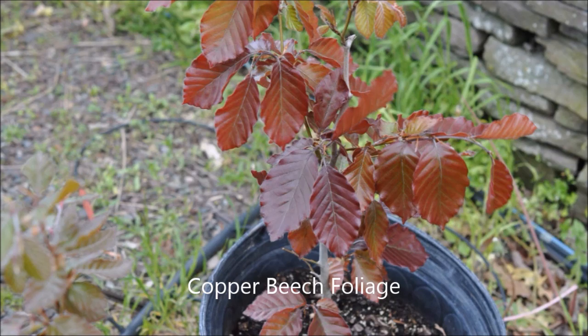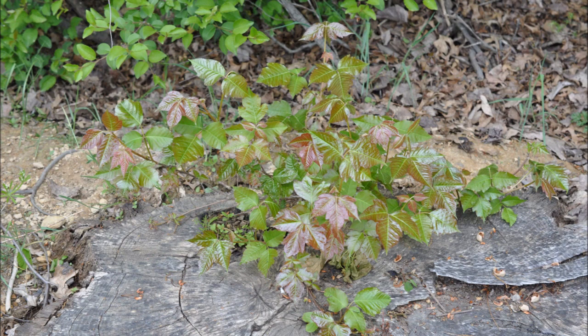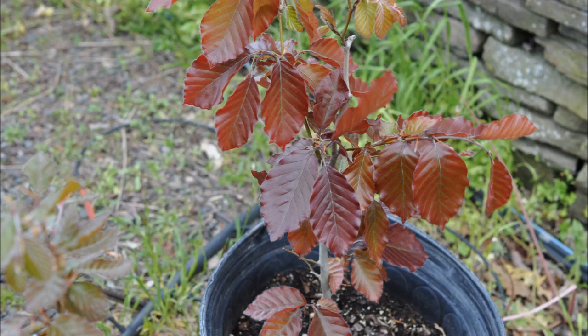Copper beech is also a large tree with smooth bark, whereas poison ivy is a vine and will not grow into a large tree-like form. If you have any other questions, please call us.